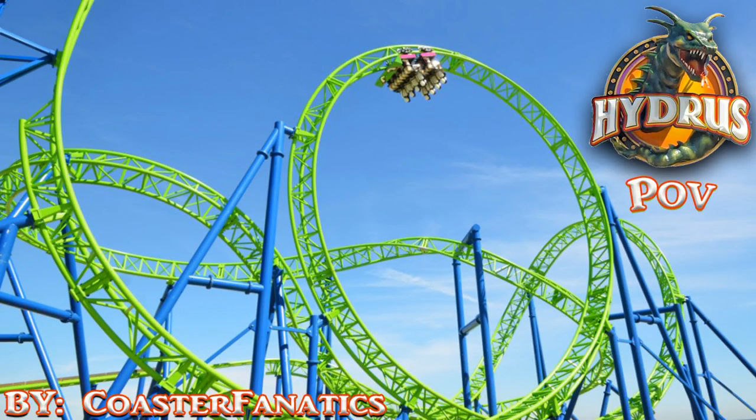What's up, you guys? I'm Patrick of Coaster Fanatics, and today I'm bringing you a POV and review of Hydrus — the Gerstlauer Eurofighter coaster at Casino Pier. Hydrus has a max height of 72 feet, a beyond-vertical drop of 97 degrees, a top speed of 45 miles per hour, and 1050 feet of track.